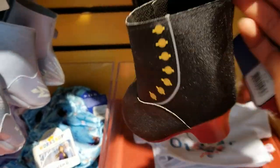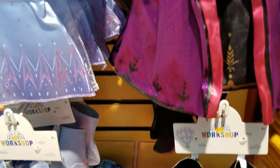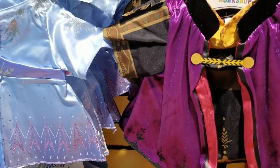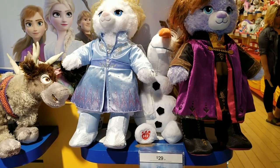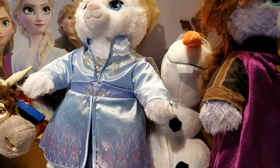$10.50. These are really cool, I love it. Some people like the new Frozen 2 outfits more than the first one. And you can also stuff Olaf.